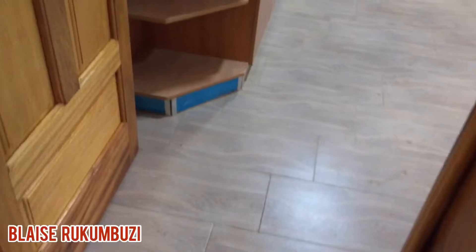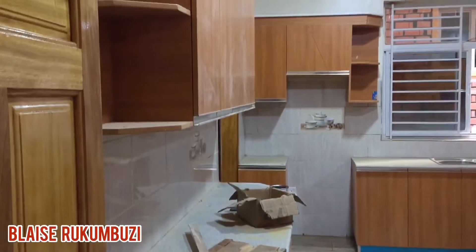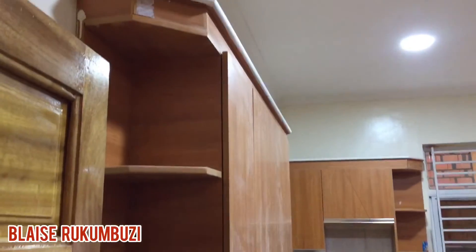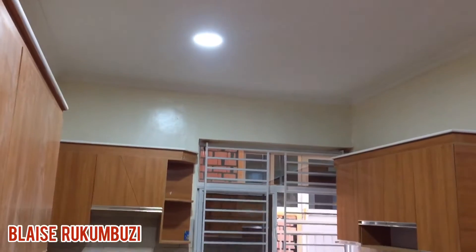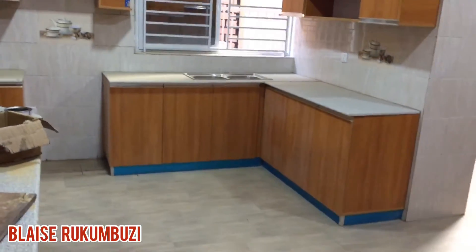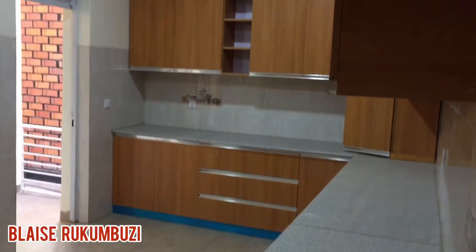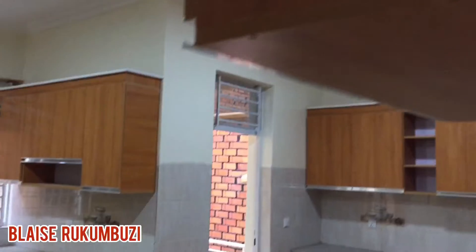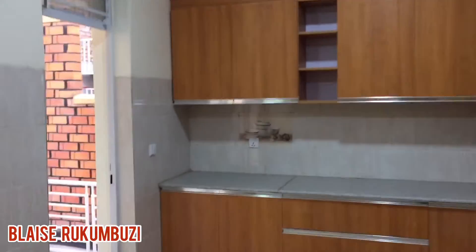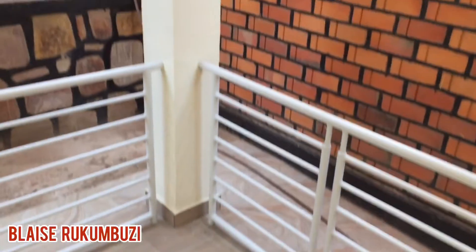And this is the kitchen — the big kitchen, as you can see, guys. And this is another outside balcony.